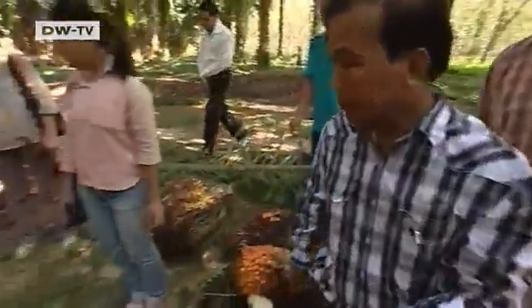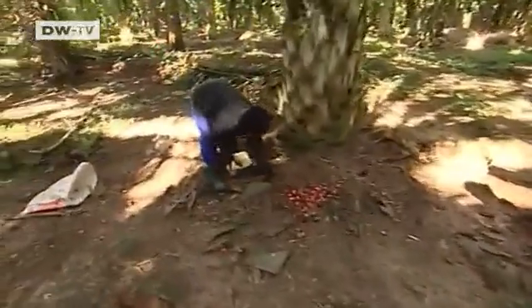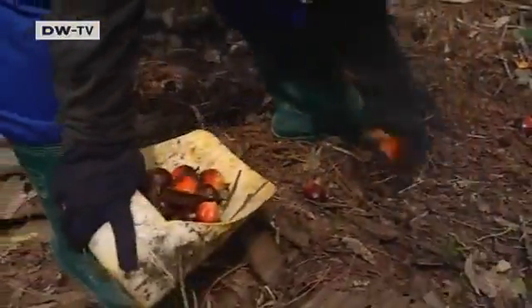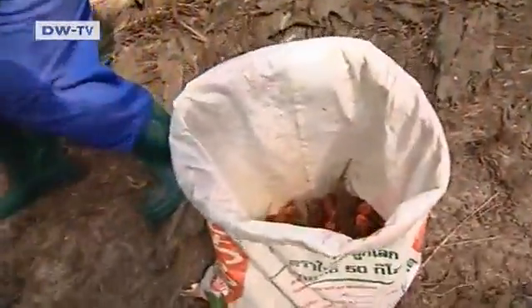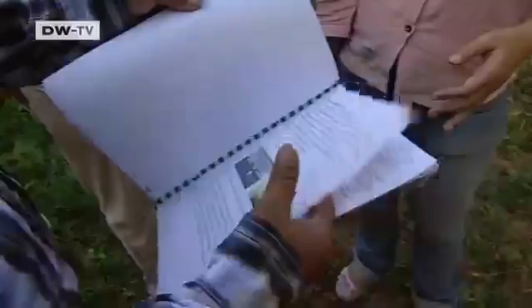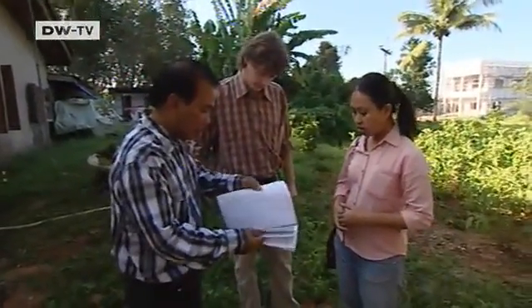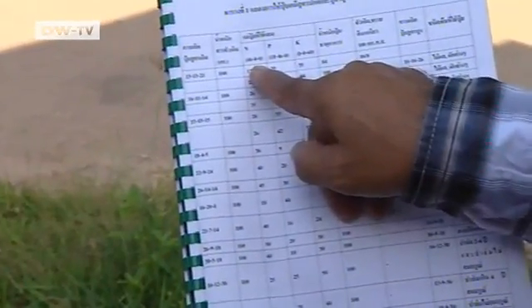Varin Jaikliang farms 50 hectares, which makes him quite a large-scale farmer in Thailand. He doesn't let anything go to waste — he even collects the individual berries, which contain a lot of oil. Locals call him the soil doctor. He is one of the few farmers in Thailand to keep an exact record of pH values, which in turn facilitates optimal fertilizing.